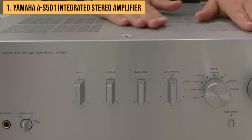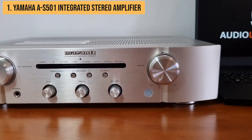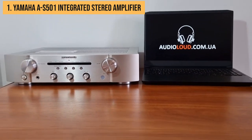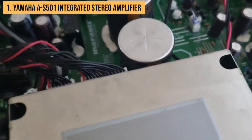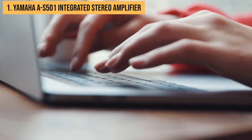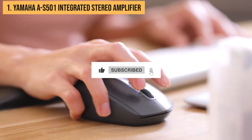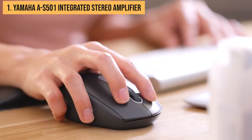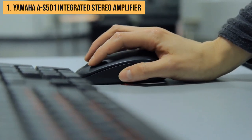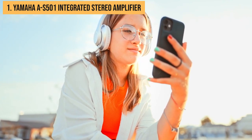Well, those are our picks for the top 5 best stereo amplifiers you can buy in 2023. From affordable amps to premium hi-fi gear, this list has options for every budget and music taste. For more information and updated prices about the products mentioned, check the links in the description box below. Let us know in the comments which amp you think is the best and why. And don't forget to like and subscribe — we've got lots more epic audio gear roundups and in-depth reviews planned for 2023. Just remember, life is too short for weak sauce audio — keep it cranked up to 11. See you next time!